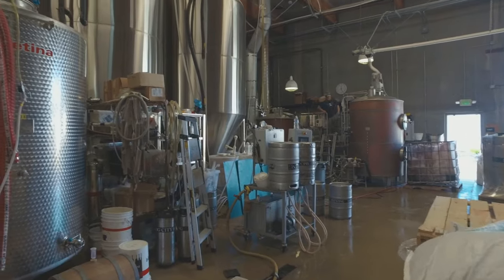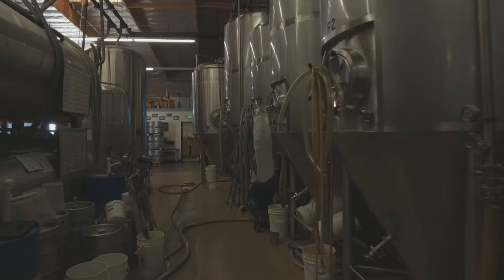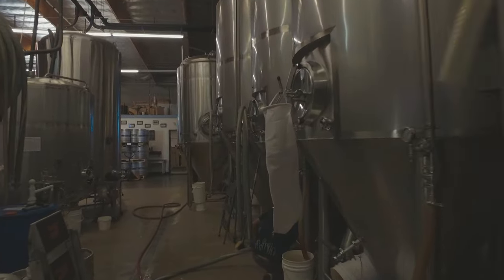This is what we call phase one of our expansion. We have our brew house, fermenters, bottling, and kegging going on in this area.